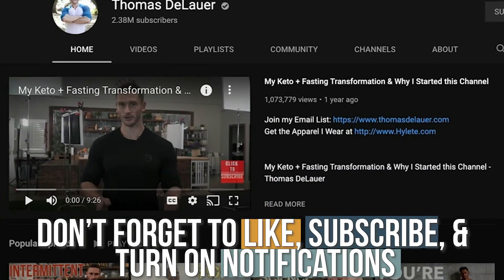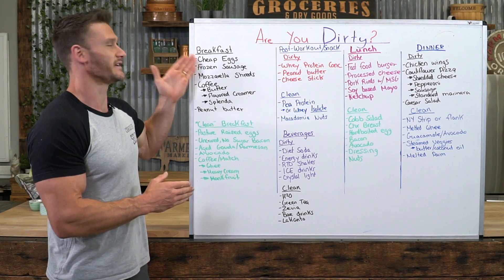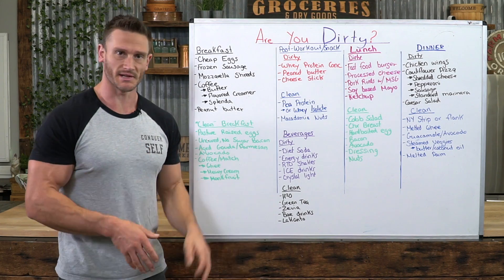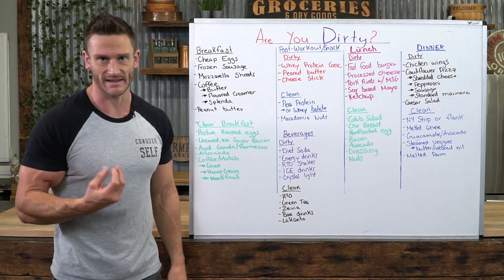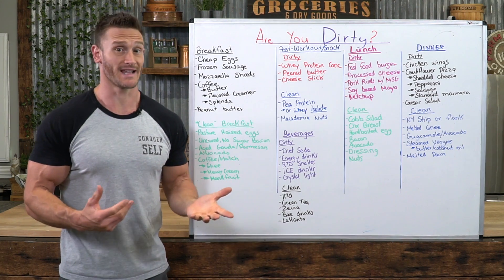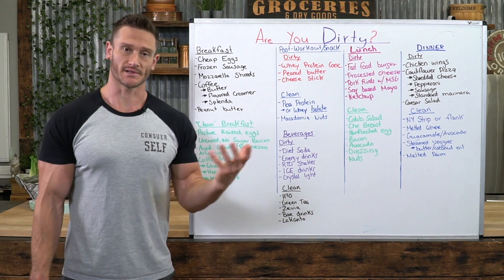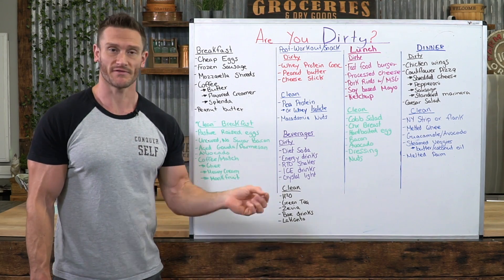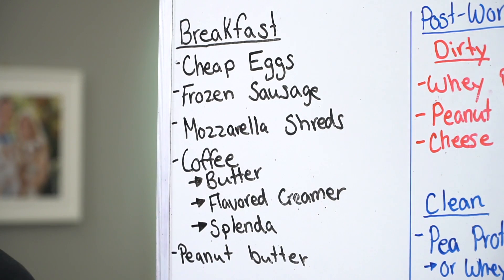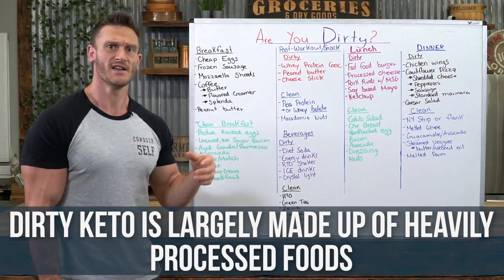This is an example breakfast on dirty keto: cheap eggs, just the simplest most basic eggs you can get, not spending the extra couple of dollars for pasture raised. Frozen sausages — pork sausage actually has a pretty decent fat profile, but the frozen breakfast sausages, the little short ones, are just loaded with garbage. Mozzarella shreds — generally that's not real mozzarella, it's just processed mozzarella in the shredded stuff.